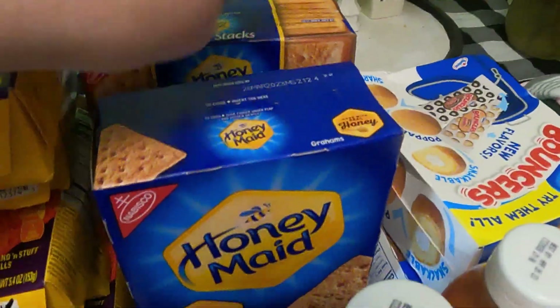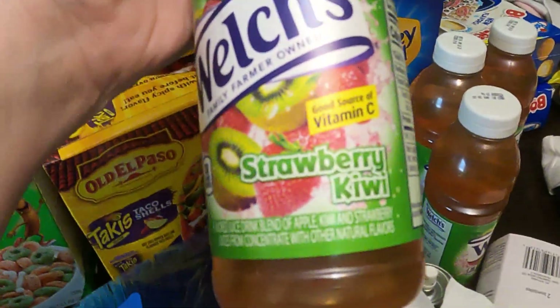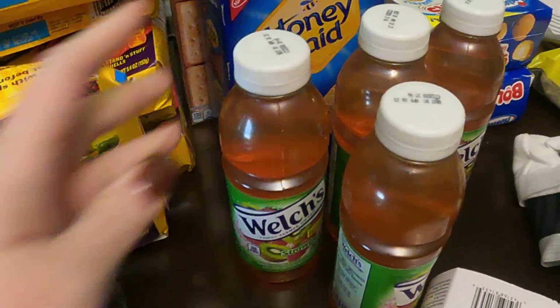We've got honey grams, another box of honey grams. There's four of this strawberry kiwi Welcher's juice — there was another one but my daughter drank it.